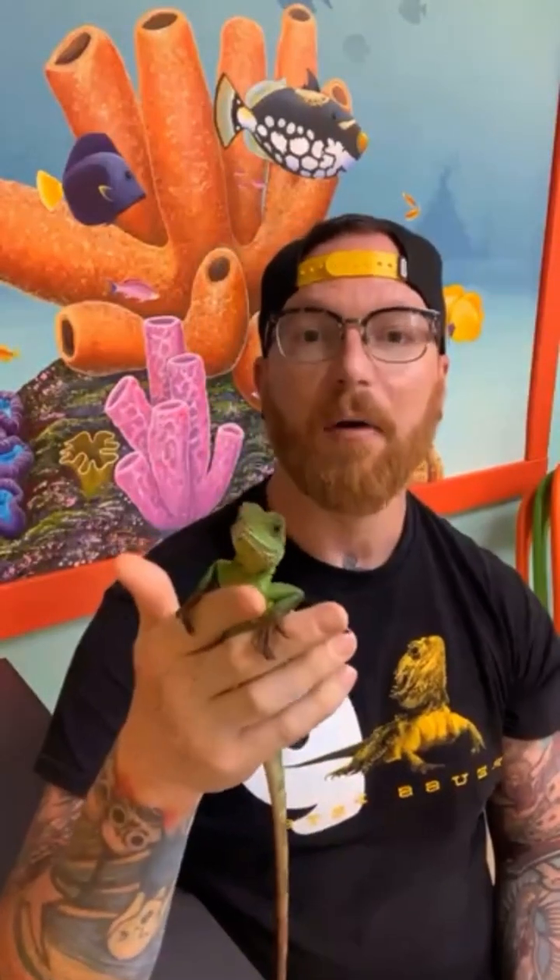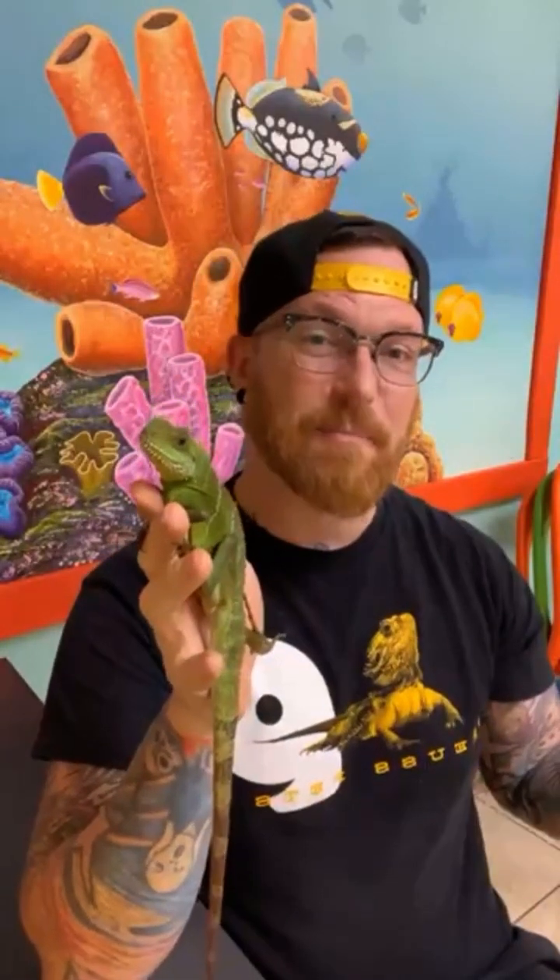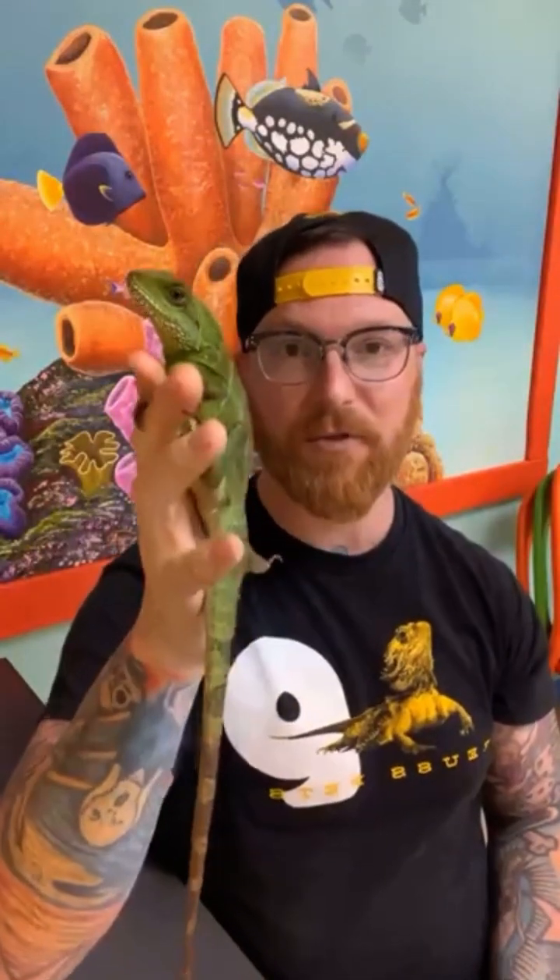Chinese water dragons can be pretty cool pets. Sometimes when they're this size, when they're babies, they can look a lot like an iguana, but there are a lot of very big key differences between them. One of them is size — iguanas can get very large with their tail. An iguana can top out somewhere around five or even six feet, but a Chinese water dragon usually tops out around three feet.